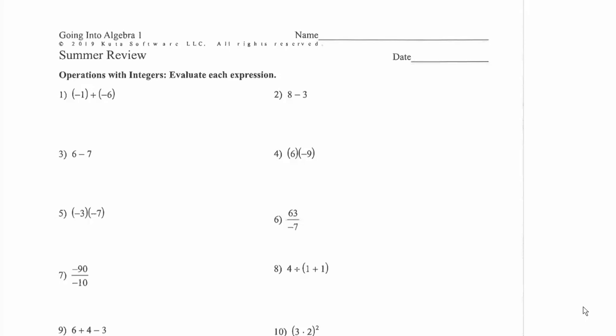Welcome! This video is intended to be a summer review for those of you who are going into Algebra 1. We assume that you have already taken pre-algebra and these are the key concepts that your Algebra 1 teacher is hoping you will know really well so that the whole class can have a good, even start to the year. The first thing here is operations with integers.